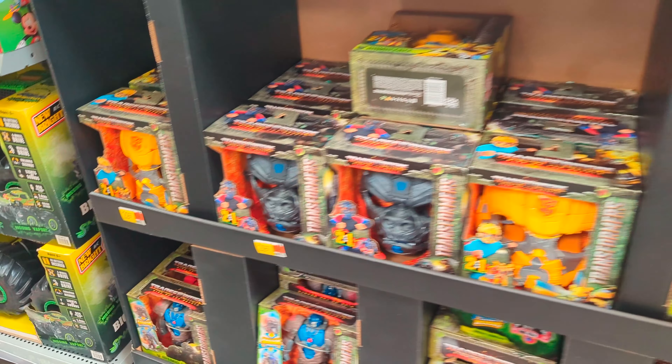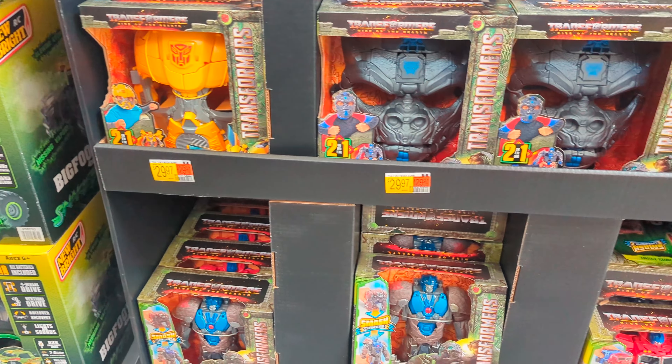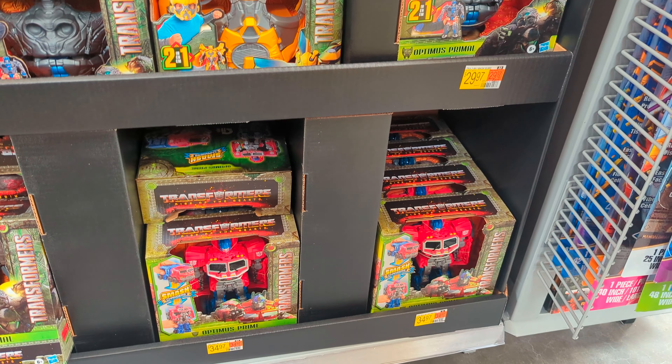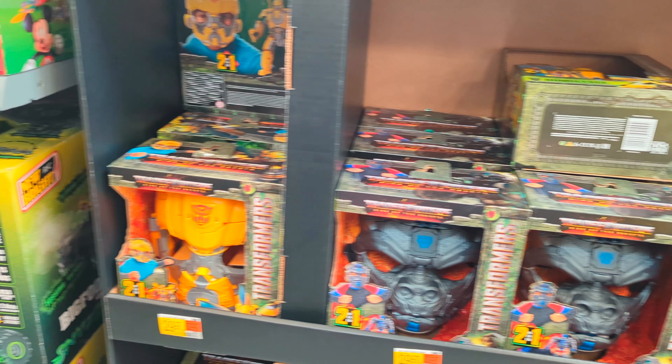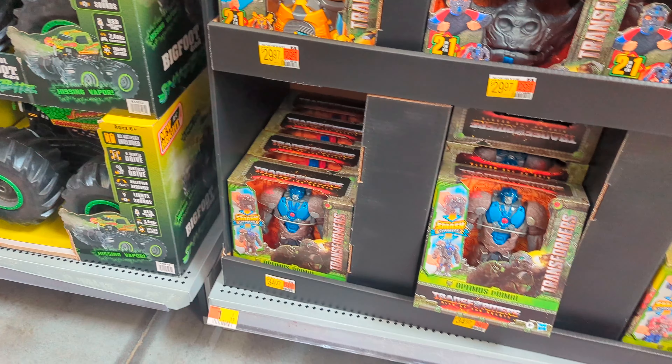And then we come around here — still no mainline Transformer figures. We've got the smash changers, we've got the helmets, and that's it. No regular line Transformers.